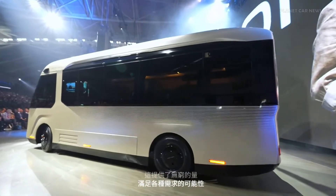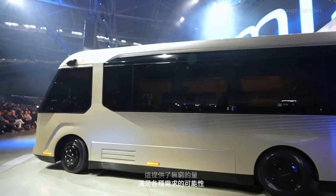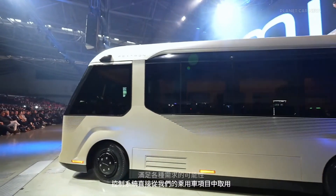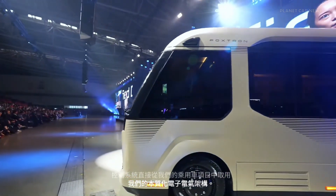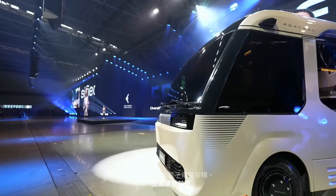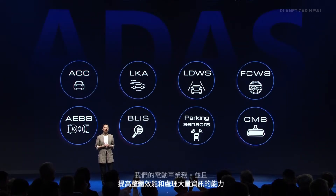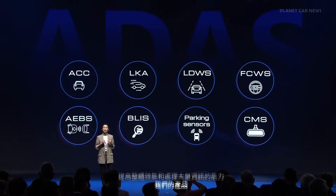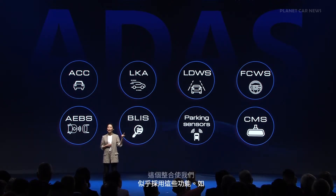The control system is taken straight from our passenger car project — our centralized EE architecture — enhancing the operational efficiency of our EEV business and improving the overall performance and bandwidth of our products. This integration allowed us to seamlessly adopt features such as keyless entry, camera monitor systems, and ADAS systems to the Model U.